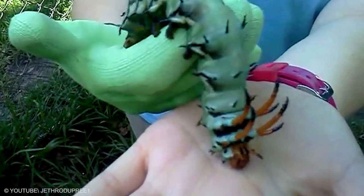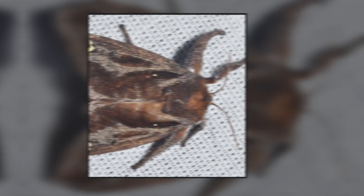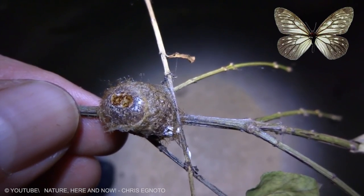After pupation, the adult Archaeoea stimulae loses all of its vibrant coloring and develops velvety dark brown anterior wings and cream posterior wings.